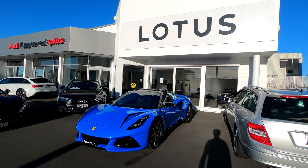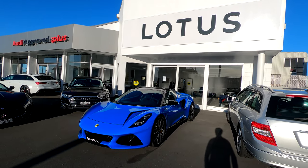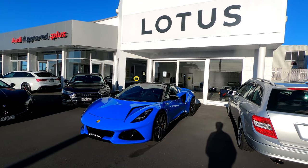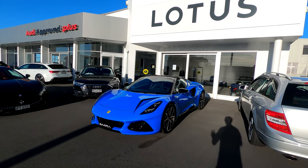Hello everyone and welcome back to another episode of Louie's Garage. This is going to be a really special episode because I've got access to the new Lotus Emira. This is one of the earlier prototypes that Jenson Button actually drove on track. You might have seen this car in some of the photos and press videos — it looks just amazing.